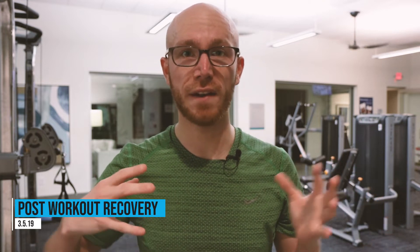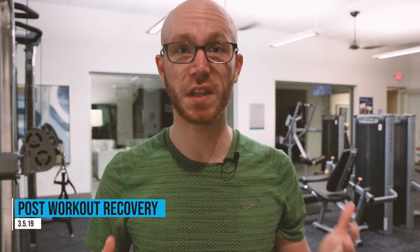Hey everyone, Justin here today. I want to talk to you about post-workout recovery techniques, either for after a long race or a really hard workout, or even including stuff that you do day to day to keep you refreshed.